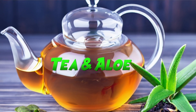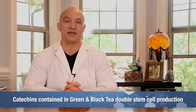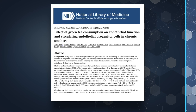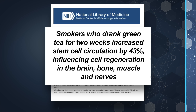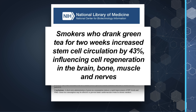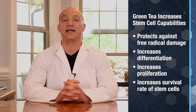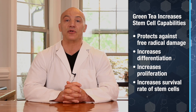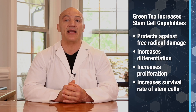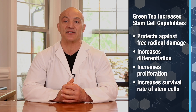Let's look at a couple of powerful drinks: tea and aloe. Green tea and black tea contain catechins, which have been proven to double stem cell production. One study found that smokers who drank green tea for two weeks had a 43% increase in stem cell circulation, and the tea also positively influenced cell regeneration in the brain, bone, muscle, and nerves. Other studies have shown that green tea can increase stem cell capabilities including protection from free radical damage, increased differentiation, increased cell proliferation, and increased survival rate of stem cells under stress.